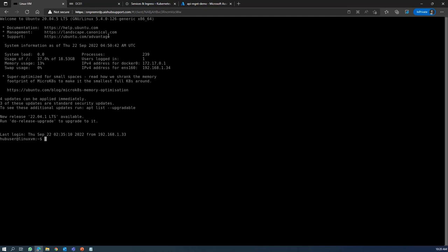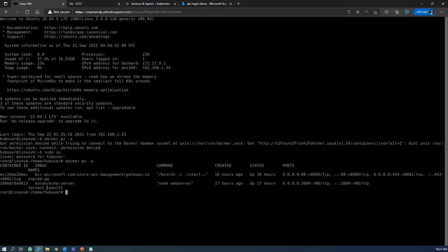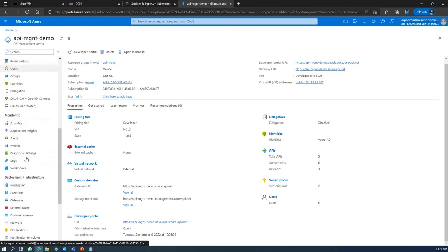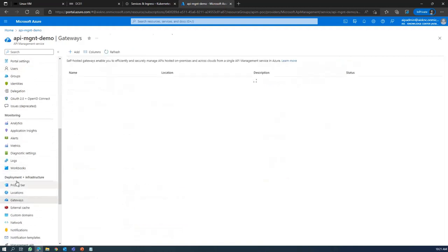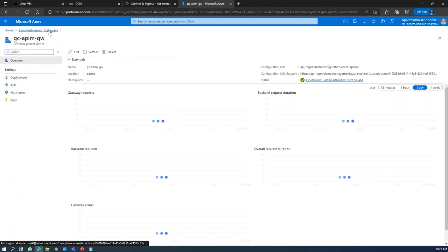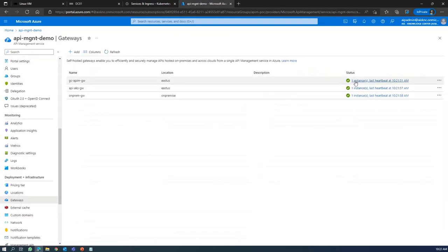The on-premises environment is deployed on a VMware ESXi server virtual machine where the Docker engine is running. You can see here there are two containers running — my backend API running on port 3000, and my API management gateway running on port 80. In the Azure portal, you can see the on-premises gateway is connected to one instance, and similarly my Google Cloud gateway is connected and up and running.